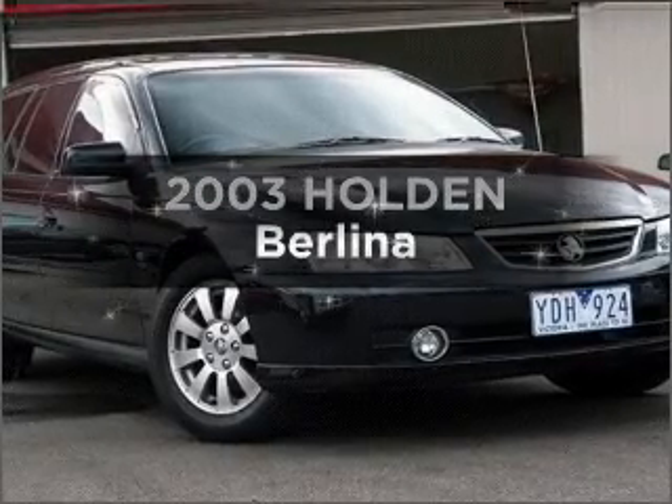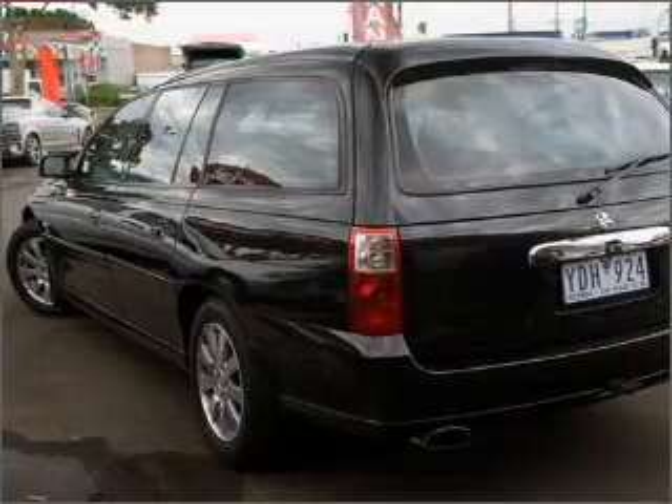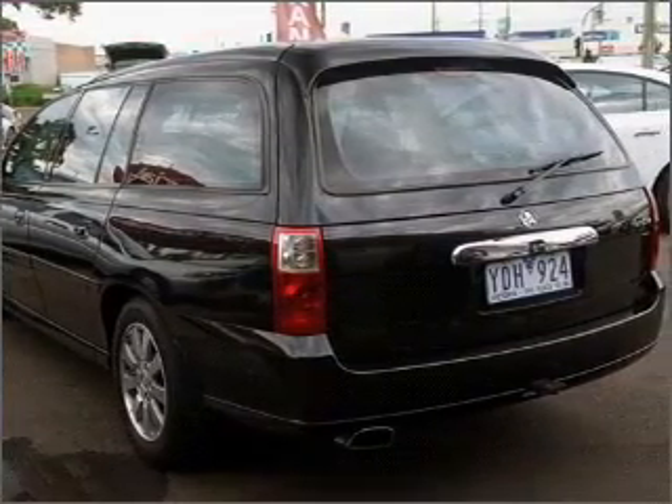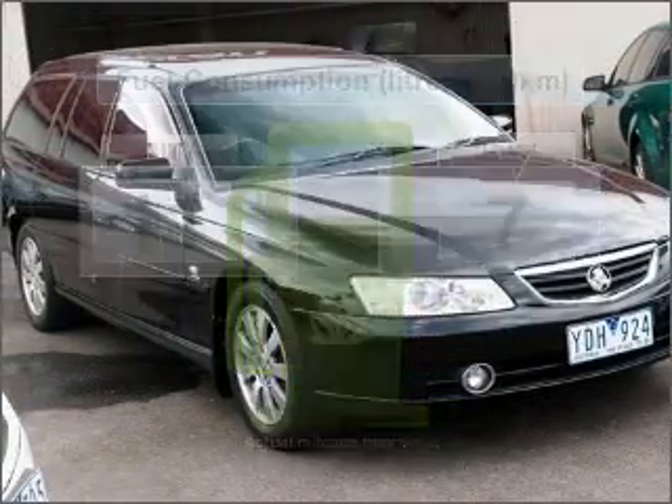Interested in a 2003 Holden Bellina? Experience the comfort of driving this well-presented vehicle with a reliable six-cylinder engine. Make less trips to the service station when driving this fuel-efficient vehicle.